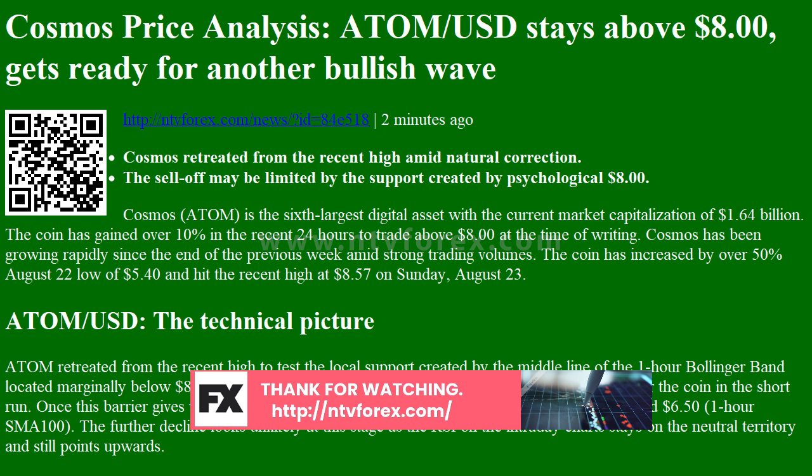ATOM/USD 1-hour chart. Subscribe to our channel to receive the news as soon as possible.